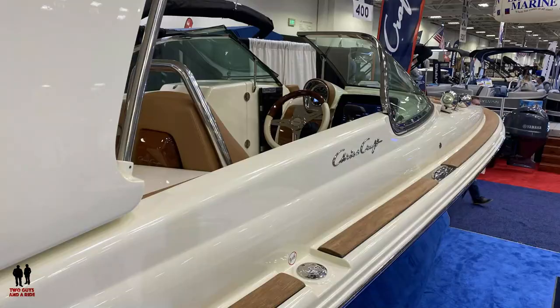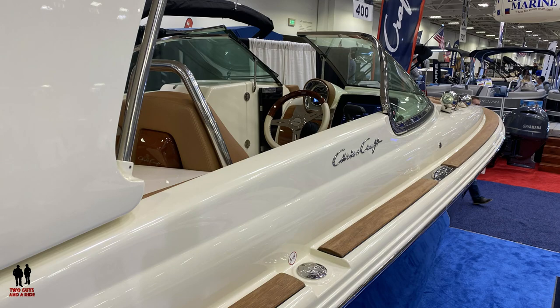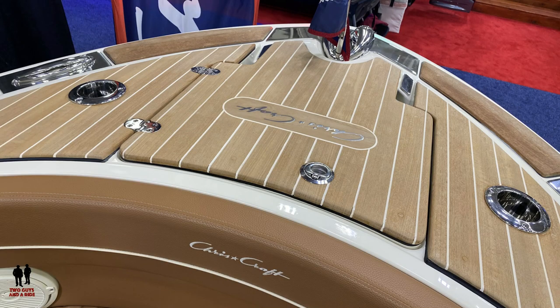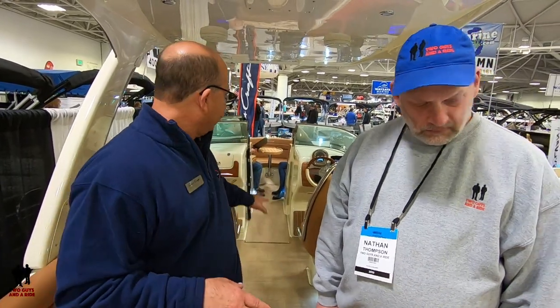This boat has a heritage trim package, so you pick up all the beautiful teak on the exterior. And then we have a full heritage package, which gives you not only all the teak on the exterior, but where all the snap-in flooring is — that all becomes teak as well.